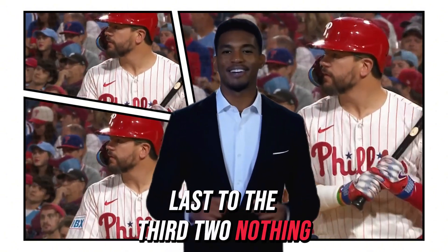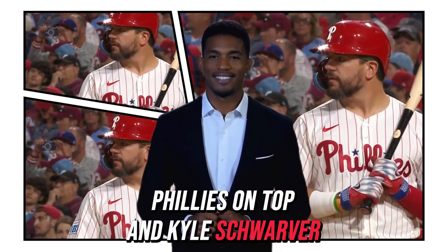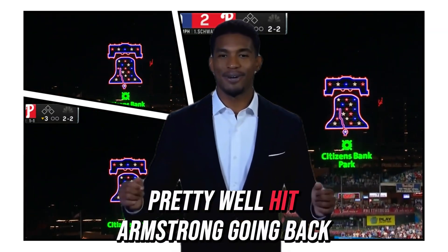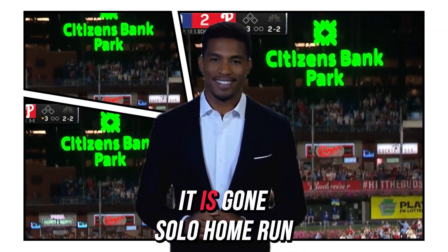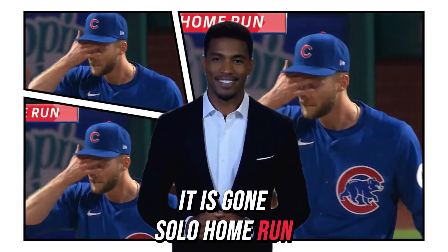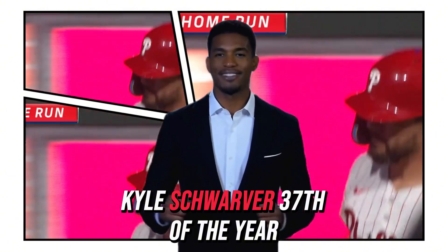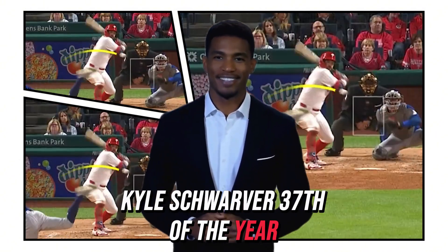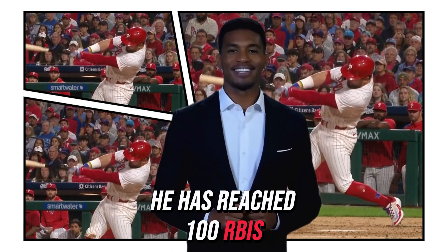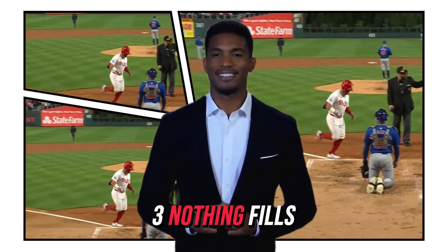Last of the third, two-nothing Phillies on top, and Kyle Schwarber will go to work. Fly ball to right-center field, pretty well hit. Armstrong going back — it is gone. Solo home run, Kyle Schwarber, his 37th of the year. He has reached 100 RBIs. Three-nothing Phillies.